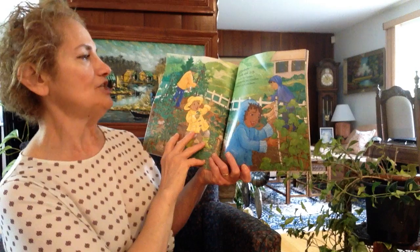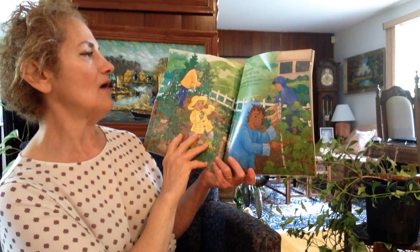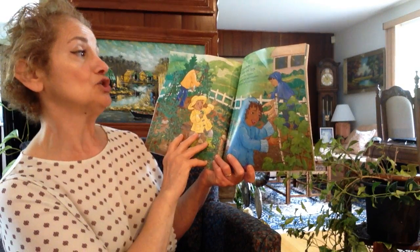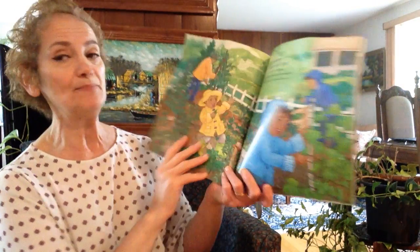Drip, drop, shake and hop. Here are lots of green spinach, kale and cucumbers, zucchini, peas and beans.